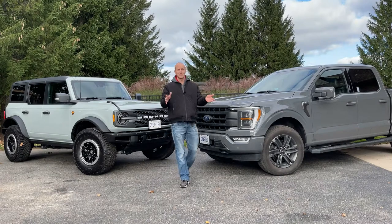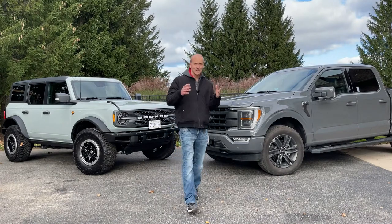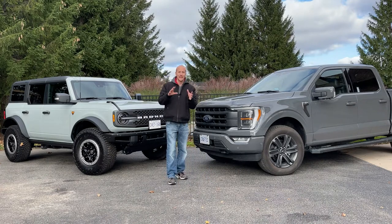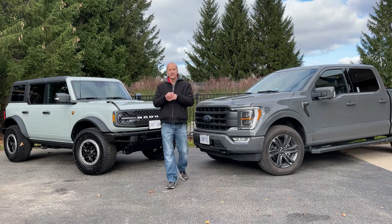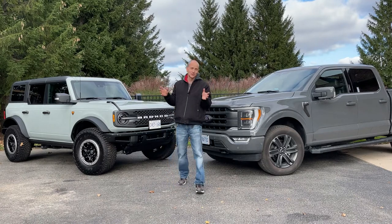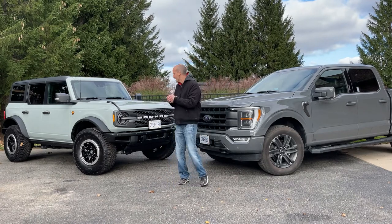Hey guys, Sean here, and this is my first attempt at a YouTube auto review, so to speak. I've been a car lover all my life. This is actually my 50th vehicle. I'm not a car flipper, but especially when I was young, I used to go through a lot of cars.